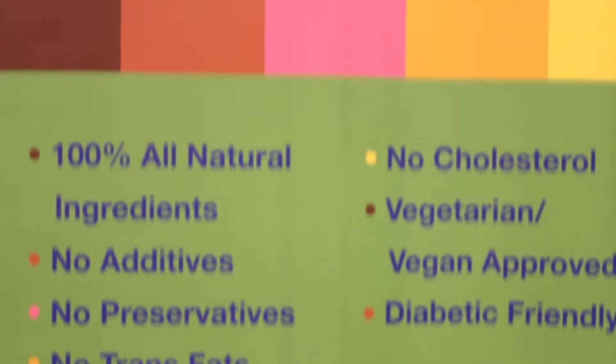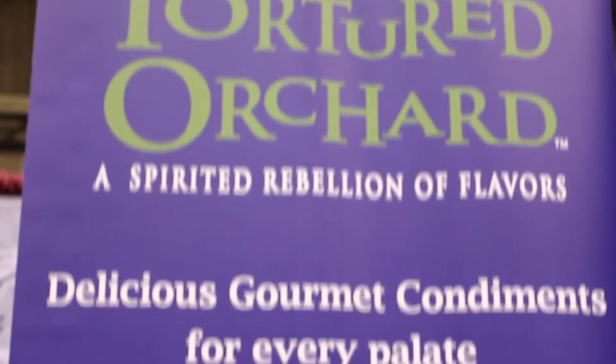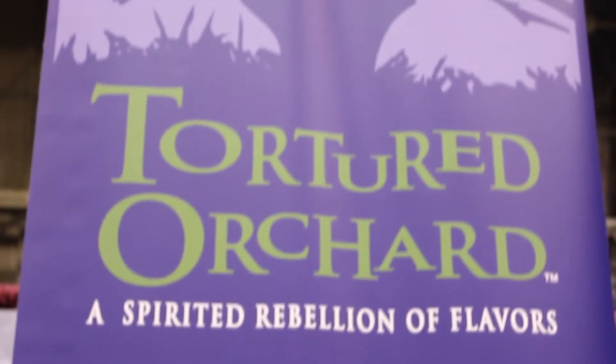Tortured Orchard is a line of all natural condiments designed out of the fact that my mom's a vegetarian and my dad's a diabetic. Working as a private chef, it always came up that people had lots of different lifestyles and dietary needs. So we wanted to create products that had maximum versatility, minimal ingredients where you could actually read the label, taste what was in them, and have lots of uses hot or cold. They're intended to be user friendly for people that do cook and people that don't cook.